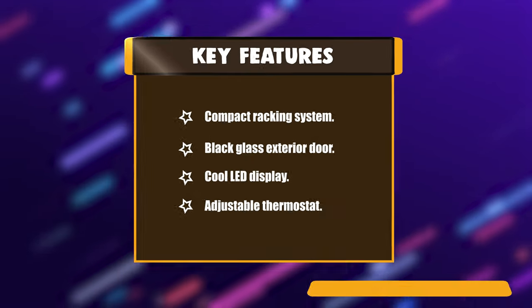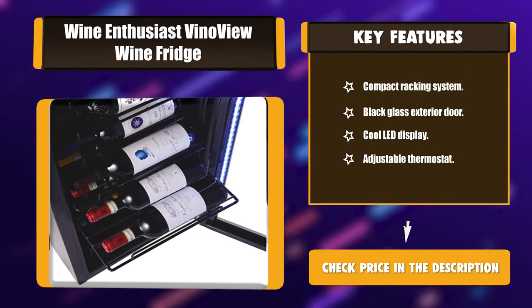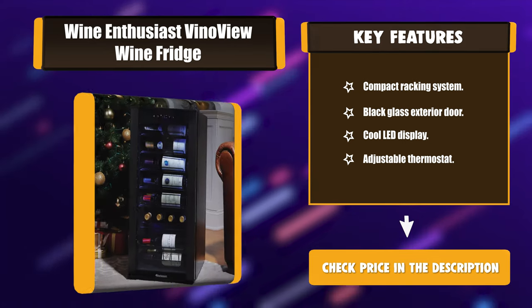Key features include: compact racking system, black glass exterior door, cool LED display, and adjustable thermostat.